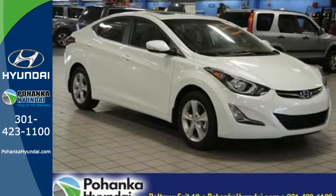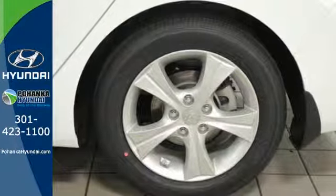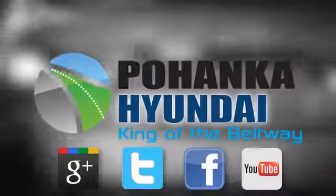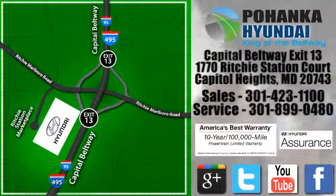Comfort and convenience at a great price. Come give it a test drive today. Visit Pohanga Hyundai, King of the Beltway, today. We're conveniently located on the Capitol Beltway at Exit 13, 1770 Ritchie Station Court in Capitol Heights, Maryland.